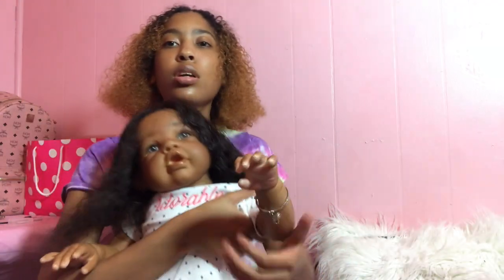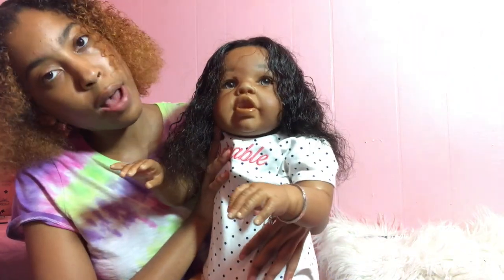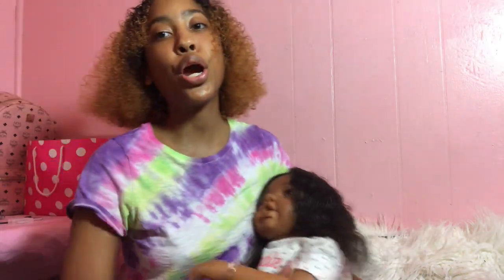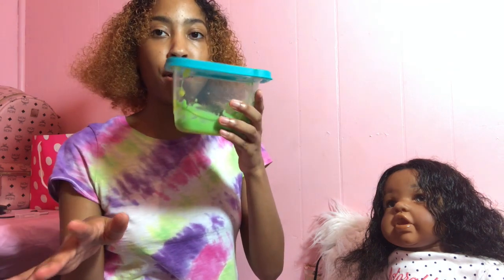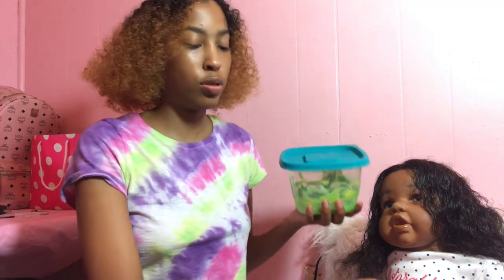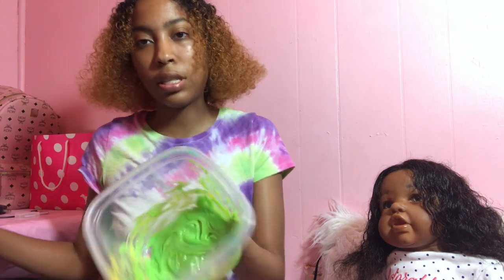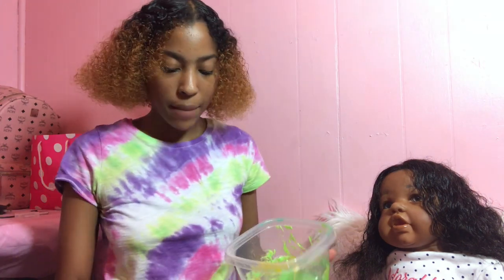Right now I am going to feed Kamari because it is time for her to eat. I'm going to fix her some food and then feed her. We have her food right here — she's going to be having sweet peas for dinner, and I have her belly juice right here.